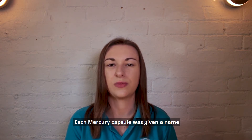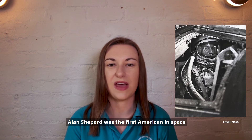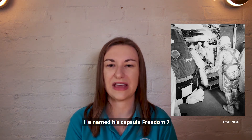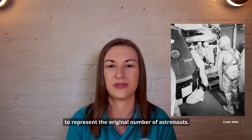Each Mercury capsule was given a name by the astronaut on the mission. Alan Shepard was the first American in space on a 15 minute 28 second suborbital flight. He named his capsule Freedom 7, starting off the tradition of using the number 7 to represent the original number of astronauts.